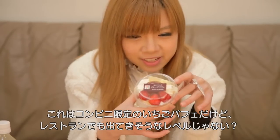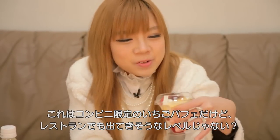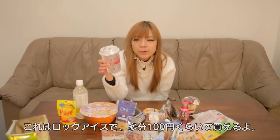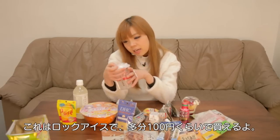This is strawberry pudding, but the design is like something you can find in a restaurant. And this one — rock ice. You can get it in a Japanese convenience store for just a few hundred yen.